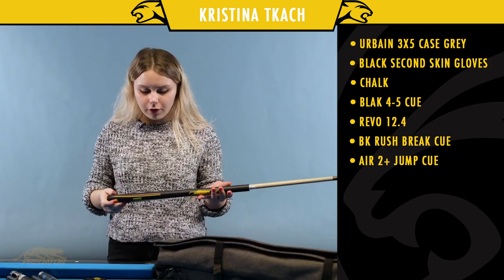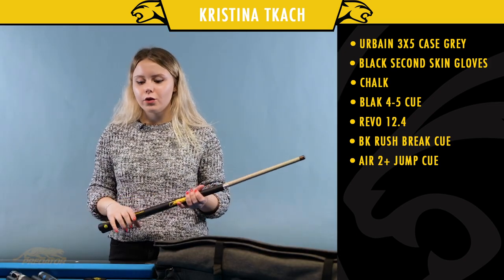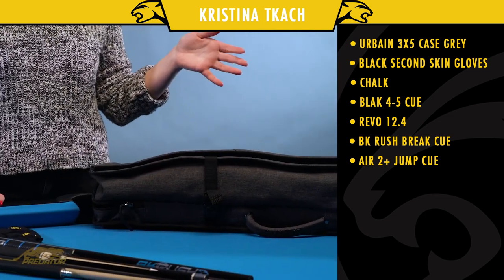The last item is my Predator jump cue. I've been using it for a while and I really like it — it makes my jumps much easier.